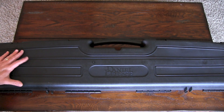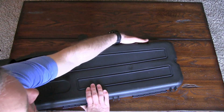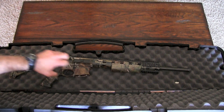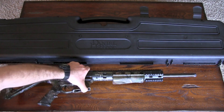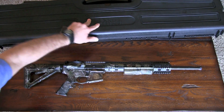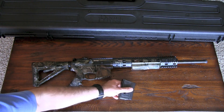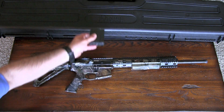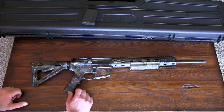Hey folks, I have here a rifle from Daniel Defense. It is part of their hunting line — the Ambush line. A lot of you have seen this pop up in some of my other videos. It's the Ambush 6.8, and it comes with this five-round magazine from PRI — a great magazine. This is an excellent rifle. I love shooting it. It shoots great and it's accurate.